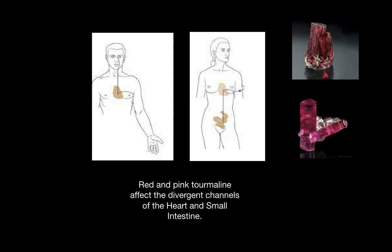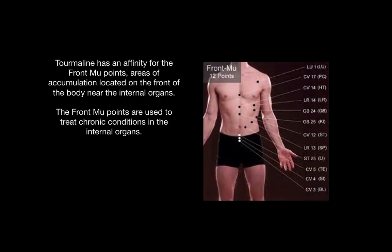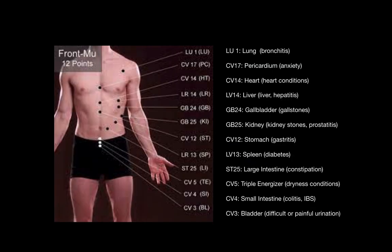Green tourmaline has an affinity for the front mu points, which are areas of accumulation located on the front of the body, near our internal organs. These points are used to treat chronic conditions in the organs themselves. Here is a bigger picture of the front mu points starting with the lung on the chest, and as you can see, there are many conditions that they treat.